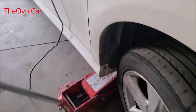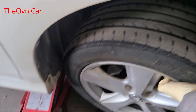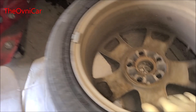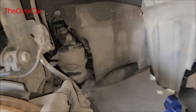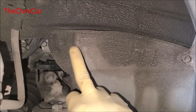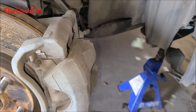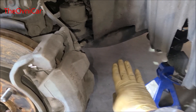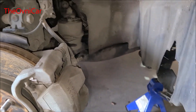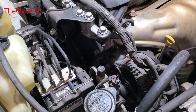Vamos a empezar por remover esta llanta para tener acceso acá y ver si no hizo otro desastre más por acá. Vamos a quitar este cobertor, dos tornillitos dieces. Voy a poner bien el gato en su lugar, la torre bien en su lugar. Vamos a poner un gato abajo del motor para sostenerlo con una maderita, ya que vamos a quitar este soporte de aquí, vamos a quitar todo esto para tener acceso a la banda.